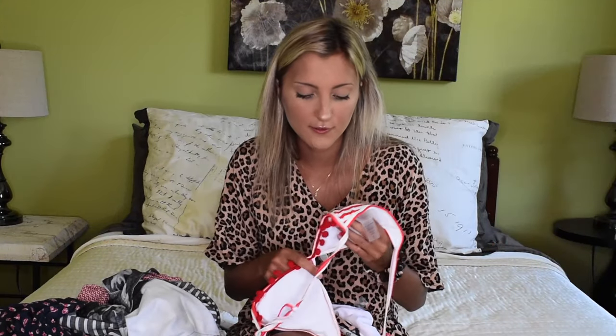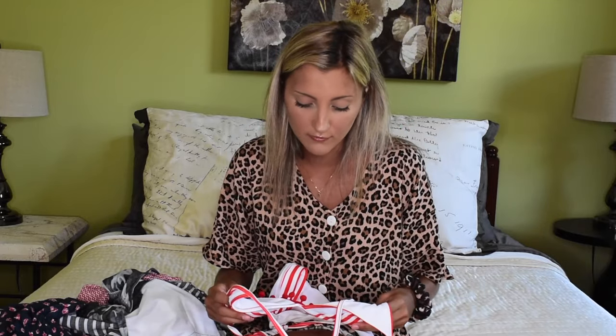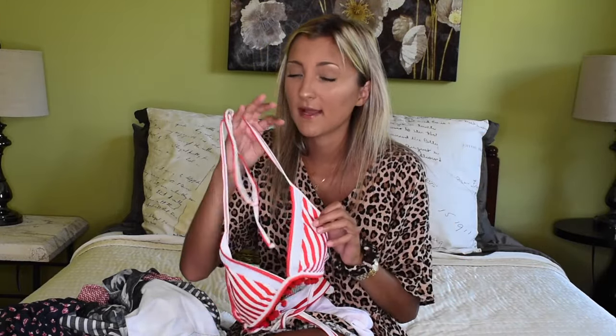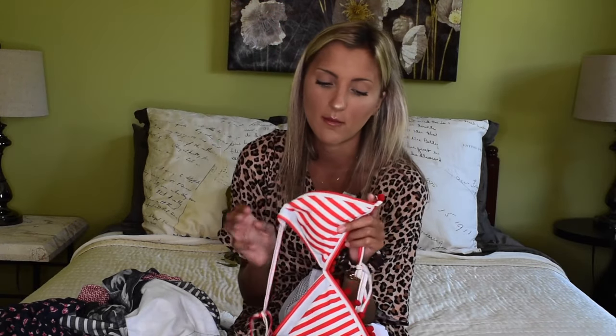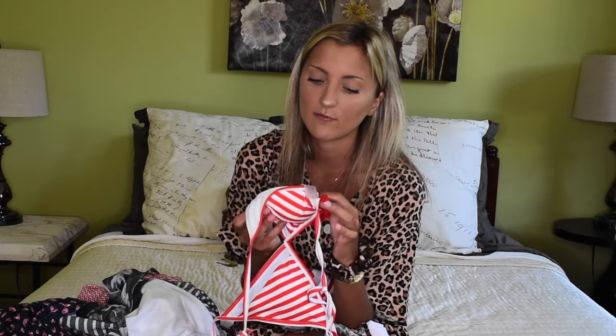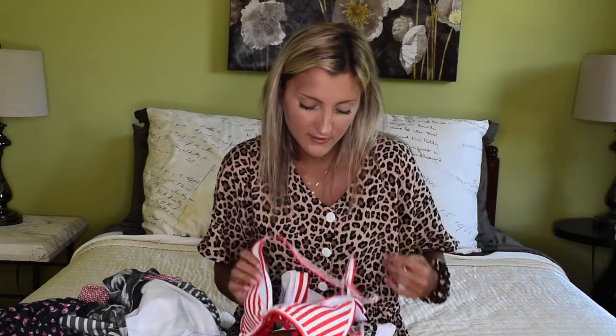The next suit is my favorite suit by far — this is so stinking cute. I have this style in several different colors. I actually shared this specific style in like three different colors and prints in my last Dekotu haul, which will be linked below. But this one is red and white stripes with red pom-poms along the bottom — red pom-pom trim. This is a triangle style and it does have white cups. With the triangle style, it tends to be a little more revealing — you have a little more side boob and cleavage, but I think the top is super cute.